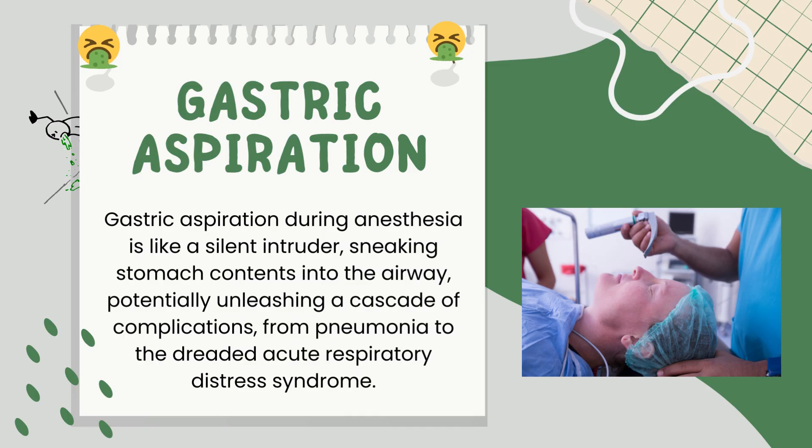You're in the operating room, ready to administer anesthesia. You've got your team, your equipment, and your patient on the table. But have you ever wondered what's happening inside your patient's stomach and why it matters so much? Anesthesia is our realm of expertise, our domain of control, but it's not without its risks, and one of the gravest risks is the possibility of gastric aspiration. Gastric aspiration — where stomach contents find their way into the airway during anesthesia — is a nightmare scenario. It can lead to devastating complications like pneumonia, acute respiratory distress syndrome, and worse.